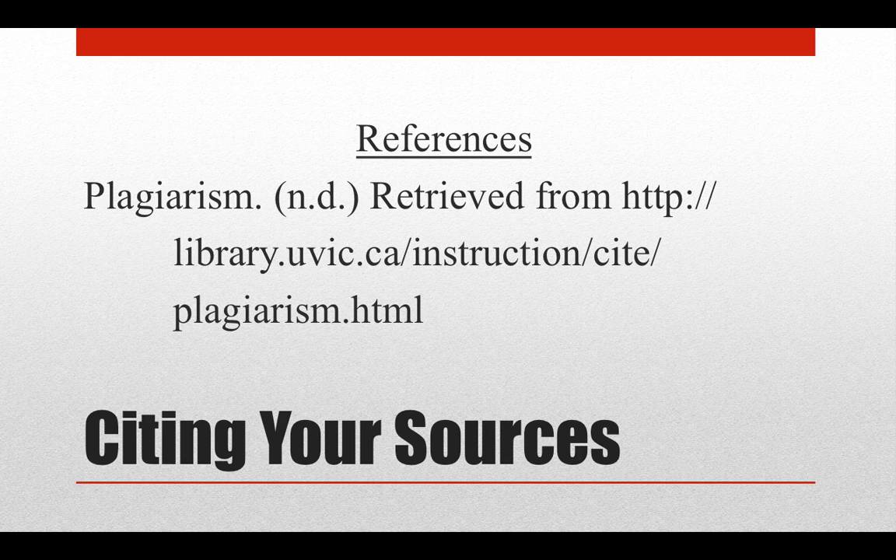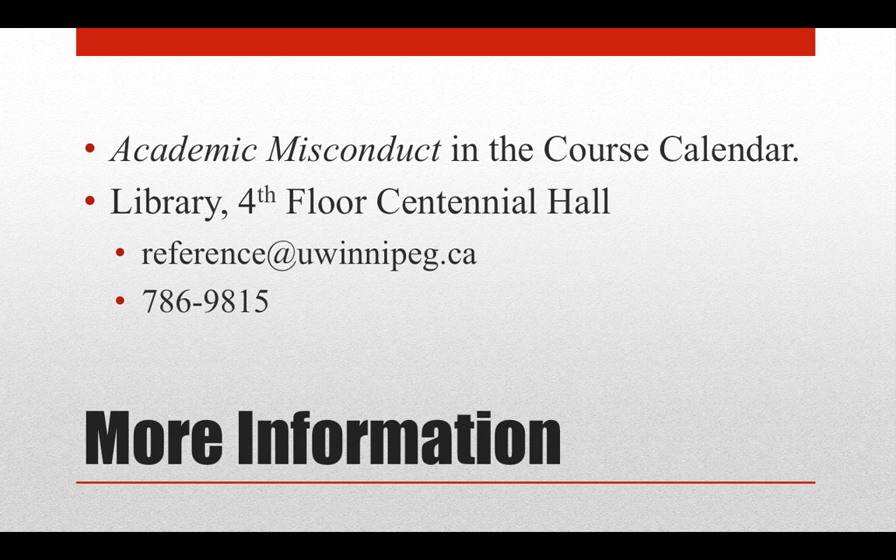You can get more information about plagiarism by consulting the section in the course calendar on academic misconduct. Also, feel free to contact the library with questions. You may also consider using RefWorks, a special online tool to organize your readings and create bibliographies. I'll save a demonstration of RefWorks for a future tutorial. Thank you for watching.